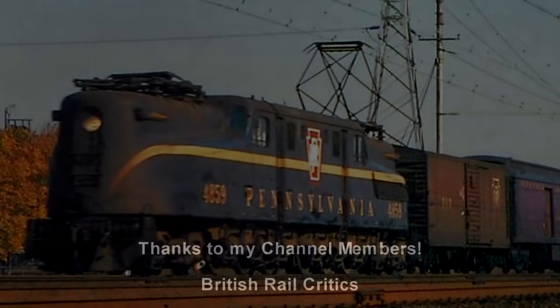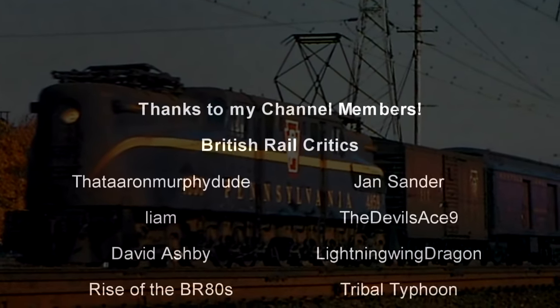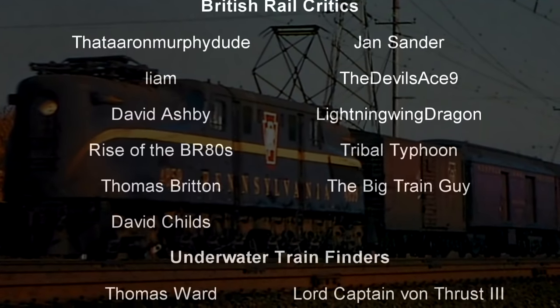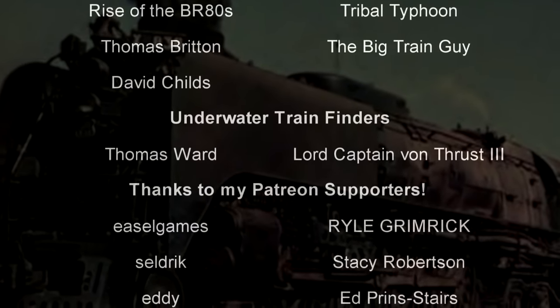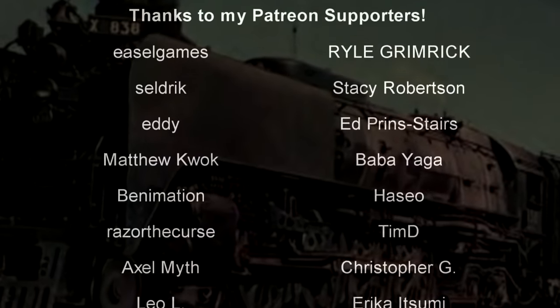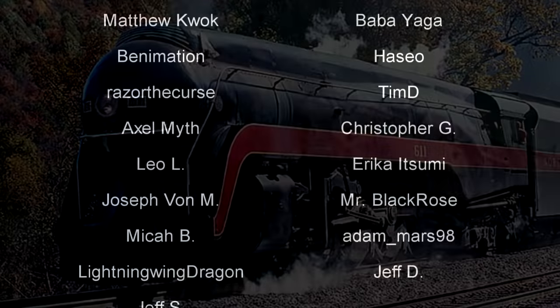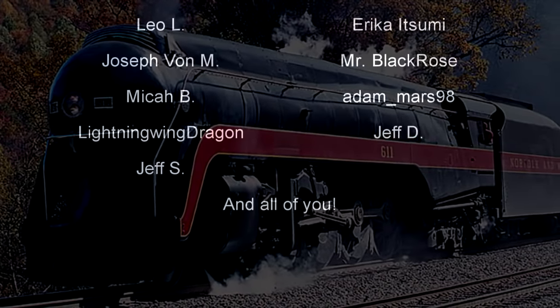Hello, hello, welcome to the Rist of History in the Dark. I am your host, Darkness the Curse, and before we begin, as always, thank you so much to my generous patrons, my British Rail Critics, and my underwater train finders, Thomas Ward and Lord Captain Von Thrust III. You are the reason why this content remains glorious, which is a serious overestimation of my skills, but I digress.